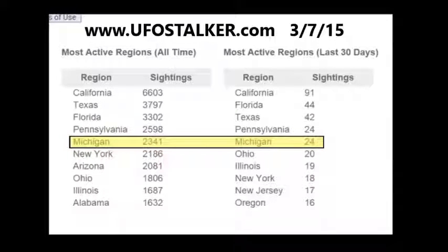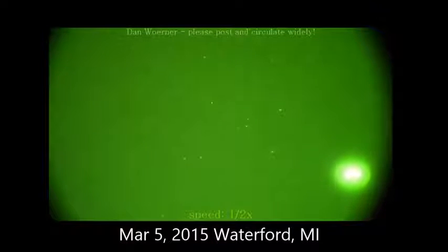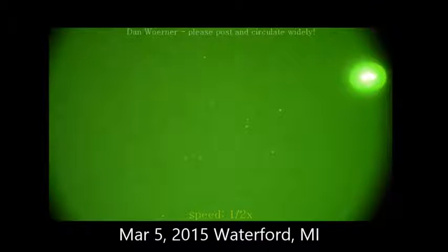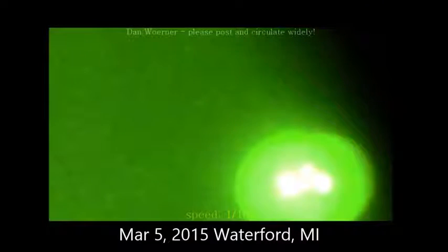Let's get into our first video. Here you see a video that we shot March 5 of 2015 over Waterford, Michigan. Here is a very brightly lit object that passed over our night vision scope. As you'll see, as it gets into the corner, this is a triangular shaped craft. Difficult to see here because it is emitting so much light energy that it is bleeding out the night vision scope, but as you'll see in the corner and in the close up coming up, this is indeed a triangular shaped craft with a light in the center.